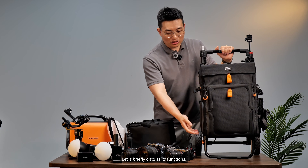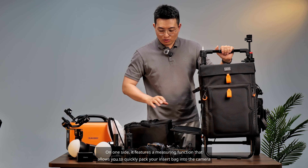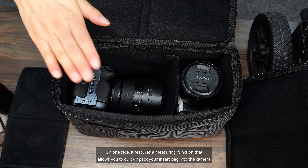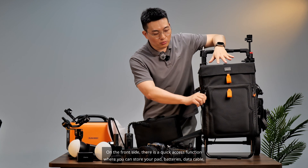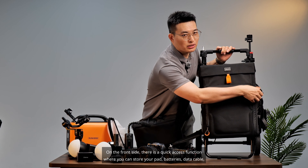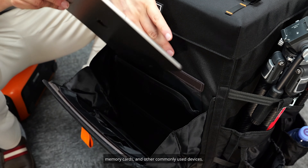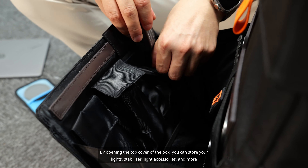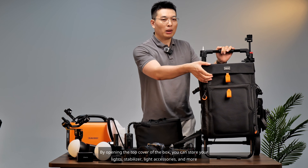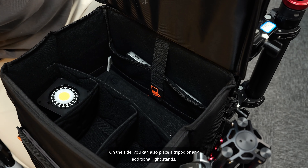Let's briefly discuss its storage functions. On one side, it features a bag compartment that allows you to quickly pack your insert bag into the camera. On the front side, there is a quick access pocket where you can store your pad, batteries, data cable, memory cards, and other commonly used devices. By opening the top cover of the box, you can store your lights, stabilizer, and light accessories inside. On the side, you can also place a tripod or any additional light stands.